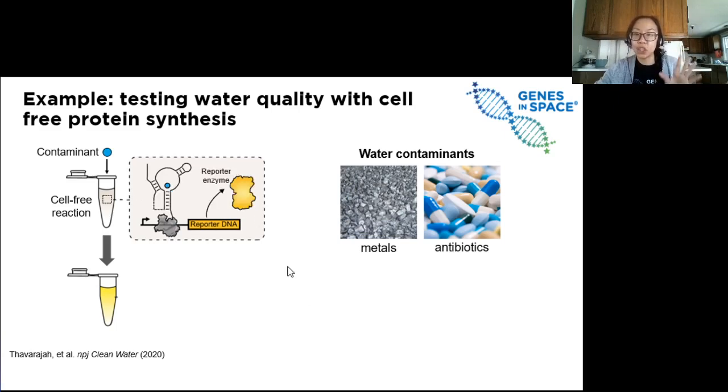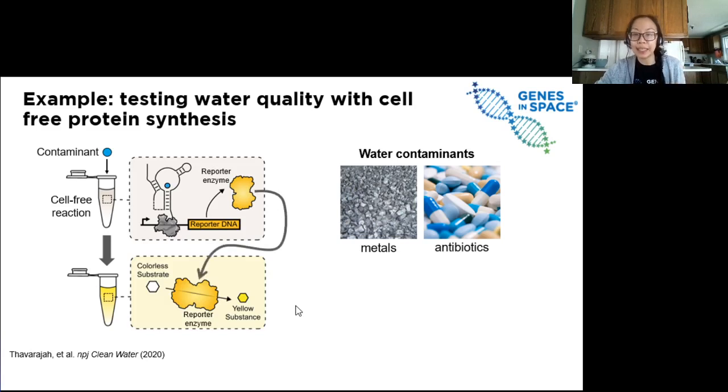The trick is that this gene encodes an enzyme protein that helps convert a colorless chemical into a colored one. When we see our tube turn yellow, we know that the water sample contained the contaminant. And if we add the water and we don't see a color change, then we know the water is clean. This can be used on Earth, but also in space to confirm that the astronaut's water supply is still good.